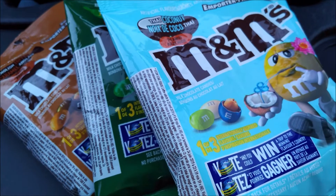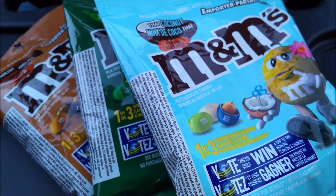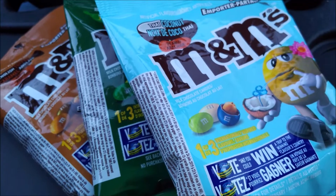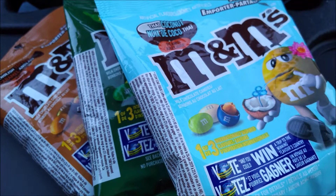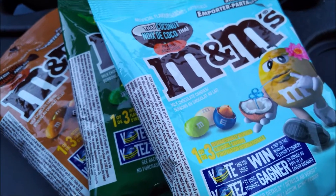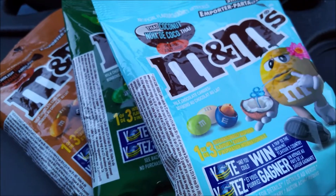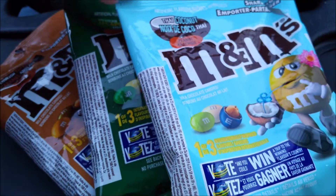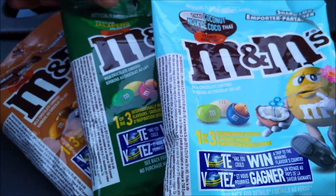Hmm, wow. That coconut flavor is really prevalent after you get past the crunchy candy coating, and then it finishes nicely with a peanut. That is really interesting.